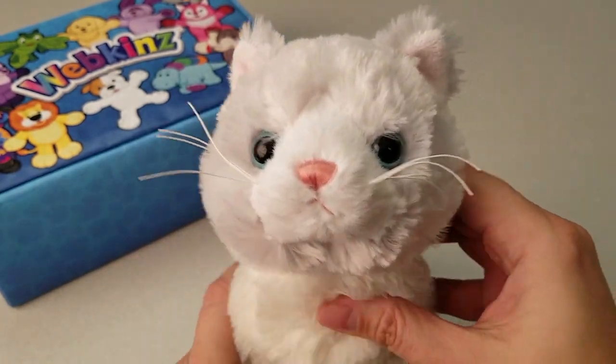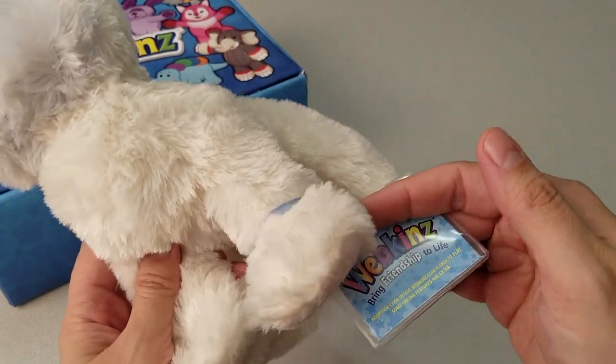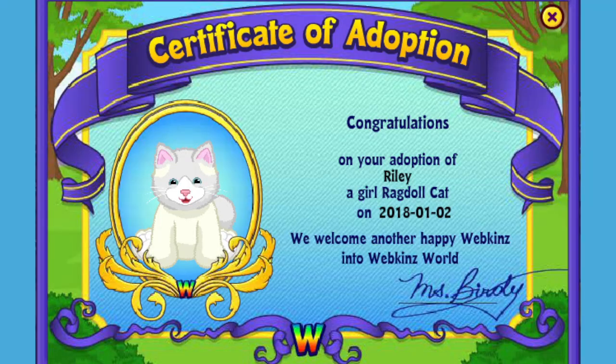This is definitely one fantastic feline. Want to see what the Ragdoll Cat looks like in Webkinz World? Let's go online and take a look. I've just adopted the Ragdoll Cat onto my account, made her a girl — but make yours whatever you want — and I've named her Riley. Now let's go visit her room.